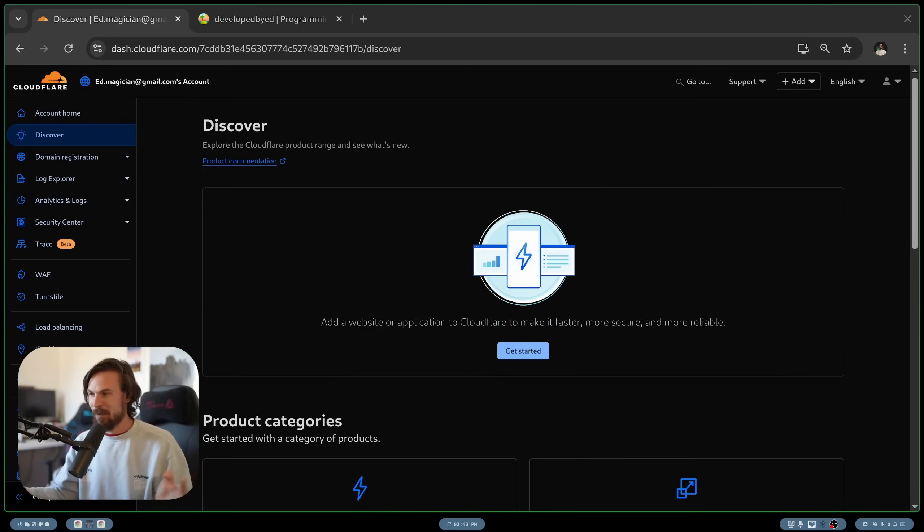I should probably clarify — I'm not sponsored by Cloudflare. Do I wish to be? Yeah, I really do. Come on, pass me some of that, buddy. I know you have enough.